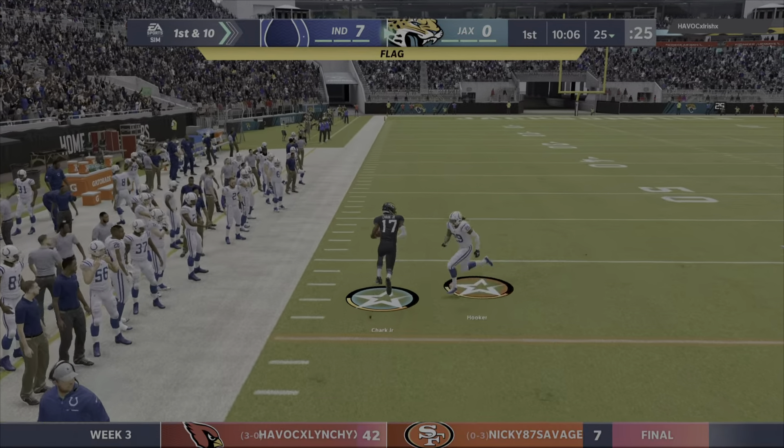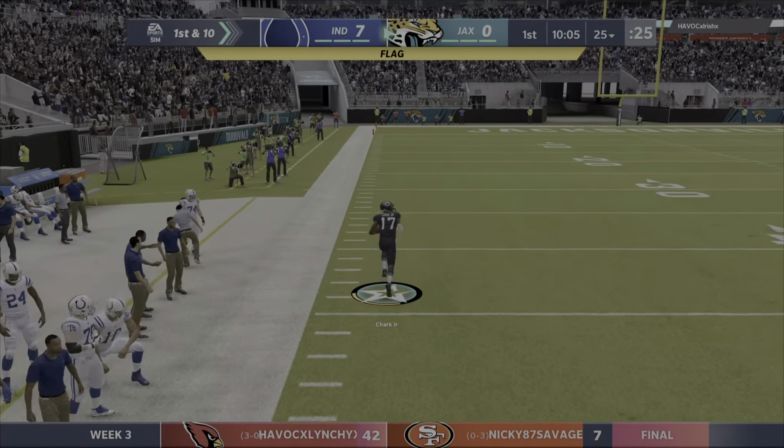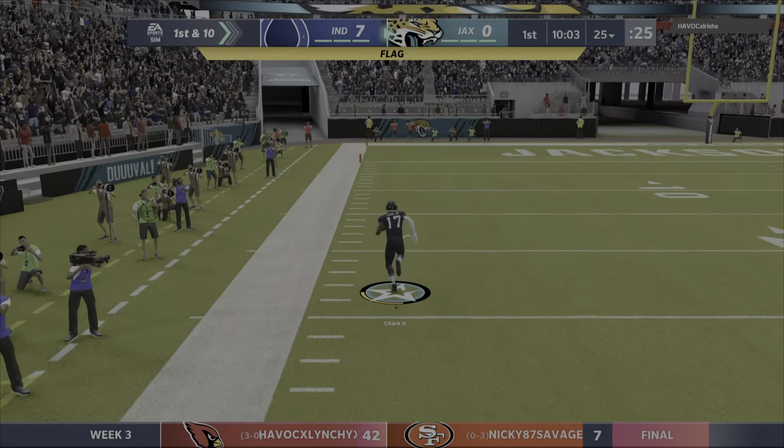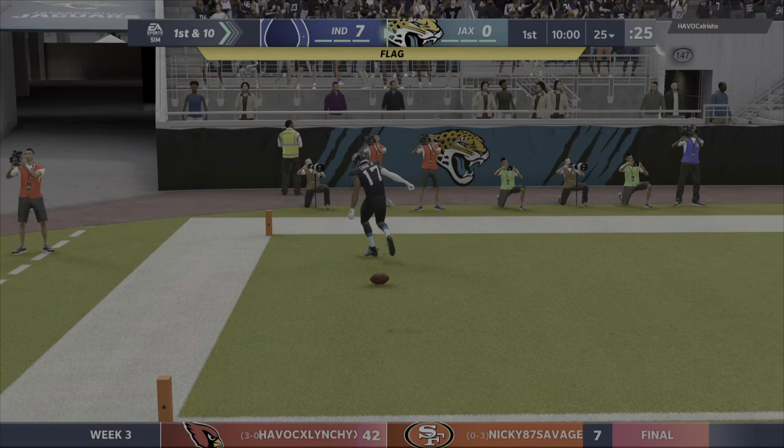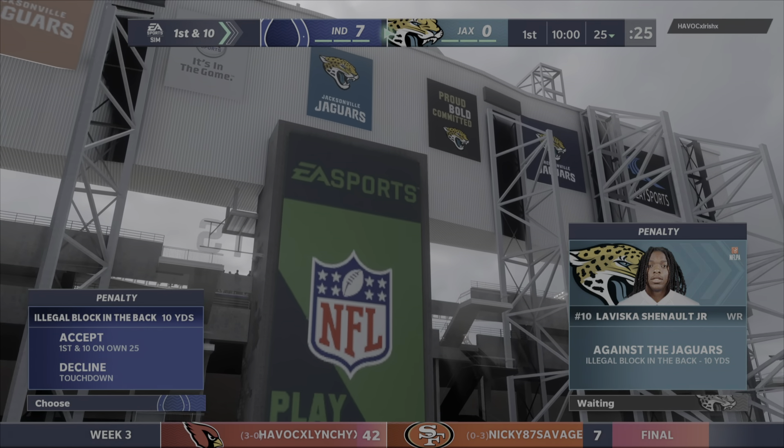A quick throw complete to Chark. Space to maneuver at the 40. So they hit pay dirt, but don't count it yet. There's laundry on the field.